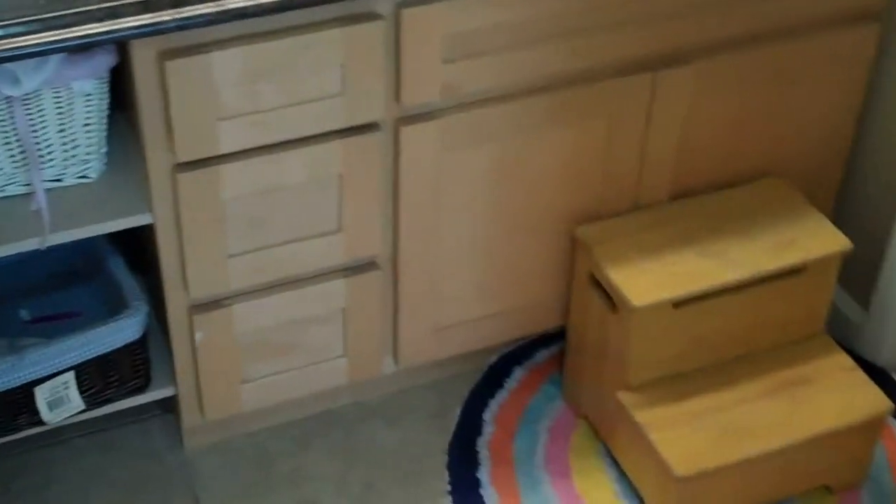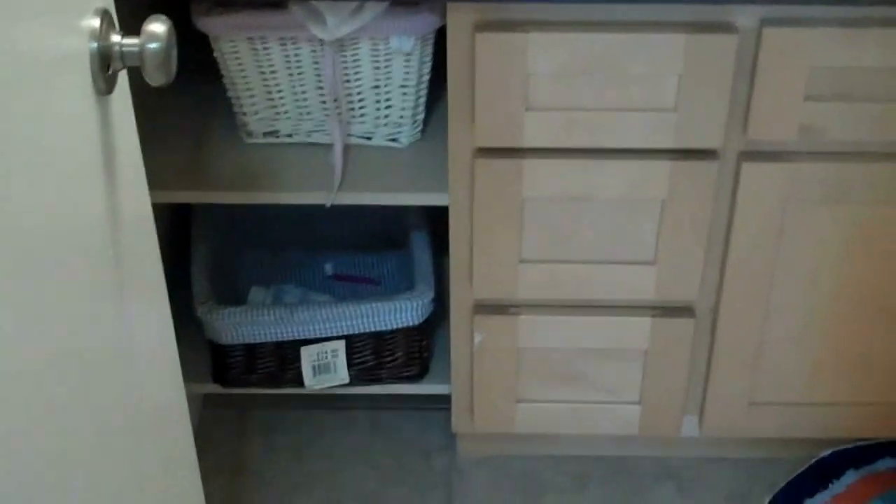The bathroom has been totally remodeled. You have granite counters on top of the oak cabinets, and they've also added shelves for easier access. There's a tub on the other side. Before we hit the master, you have closet doors and cabinets for the linens.